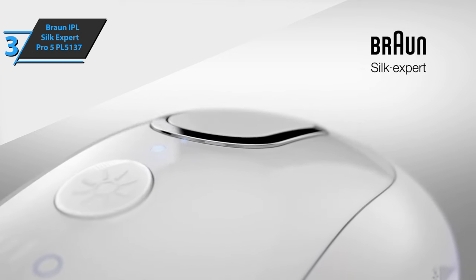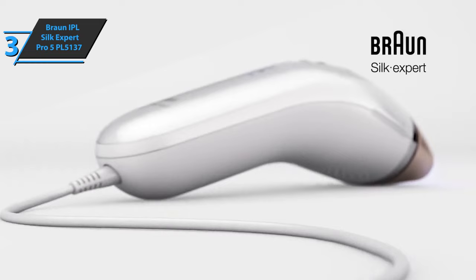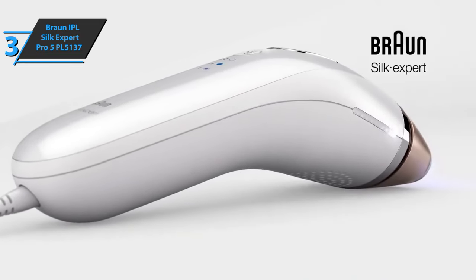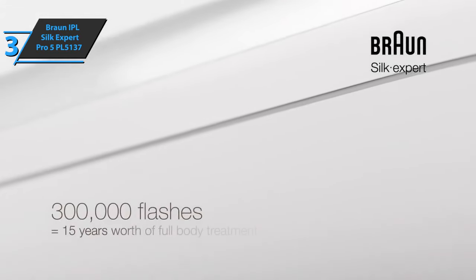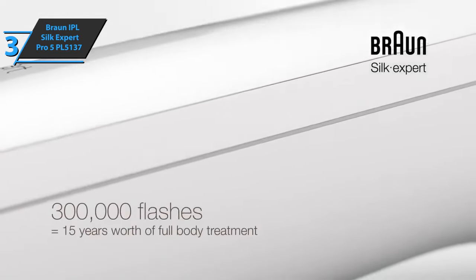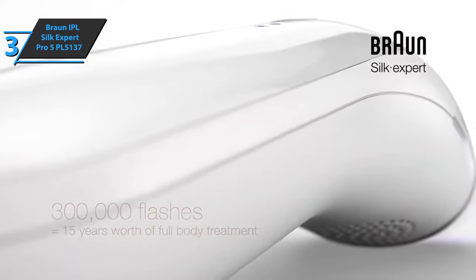Also suitable for the male body, this Braun model is ideal for removing hair from the chest, back, arms, abdomen, and legs. Some users point out that the price is a bit higher, but still completely justified by the functions and adaptability this device offers. If you can afford it, we say go for it!